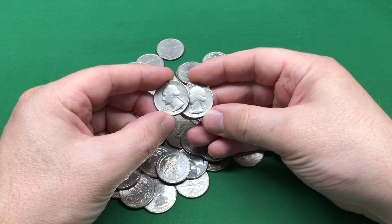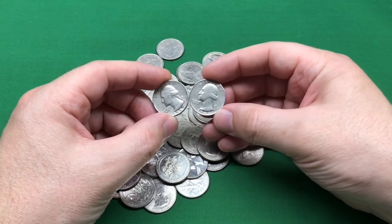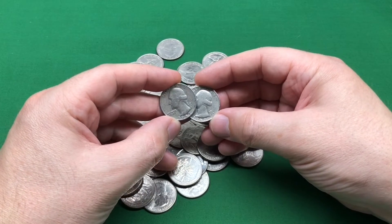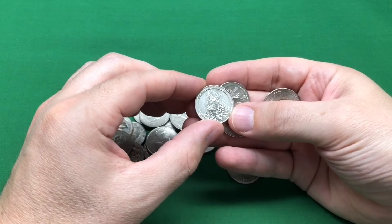I've already pulled out a couple of quarters from the 60s — this one's a '67 and this one's a '68. That's a real good sign if we're looking for silver, which we are.